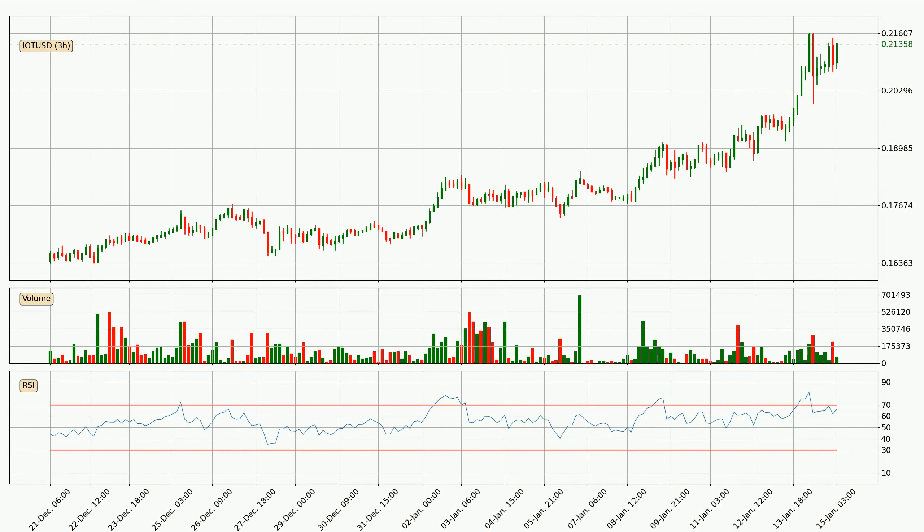Looking at the three hourly relative strength index, the current three hourly RSI of 66 is located in the upper region, meaning that the price is being overbought and we can expect it to come back or for the price to remain on track for some time.